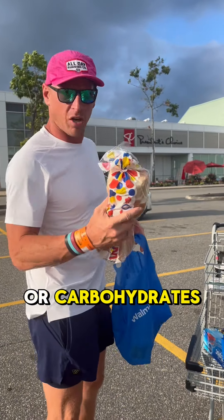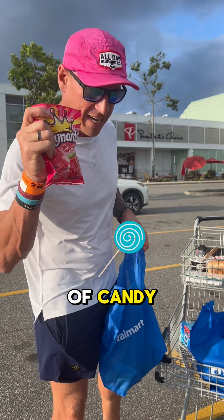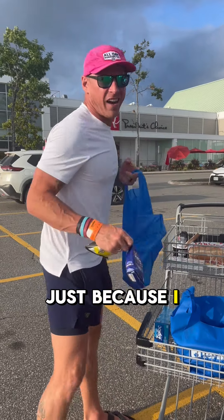We want this thing to go right through us — we want it to turn to sugars real fast for carbohydrates. And of course you do need some very fast sugars, so we take a pocket full of candy.